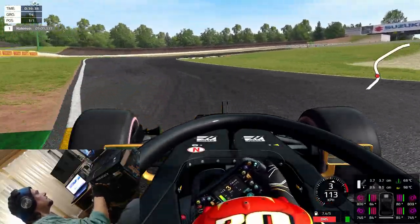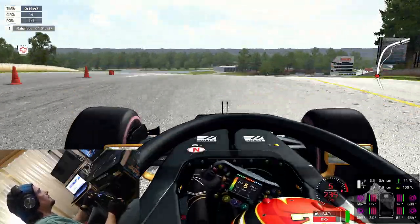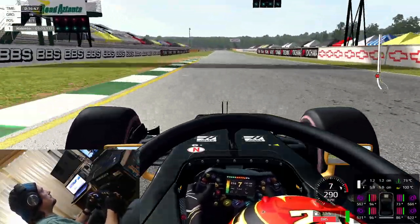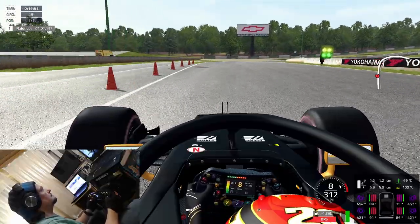Let's keep a little bit quiet now and try to put in a nice lap here on this circuit. Our lap time was 1:03.7 — that's the fastest lap today so far.